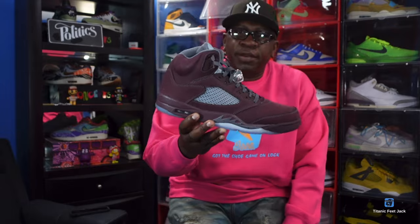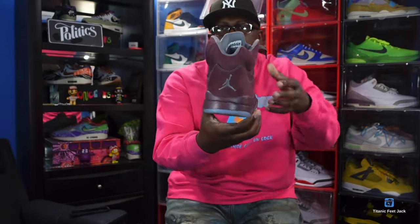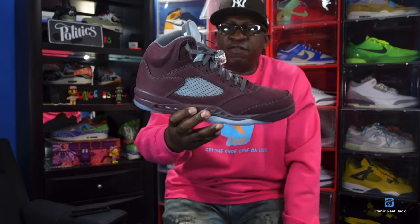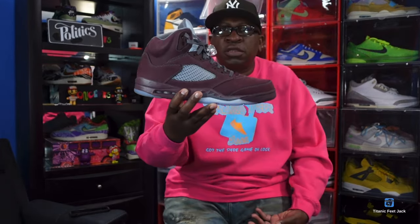This is a sneaker I wore recently — the Jordan 5 Burgundy. This is another one that retro'd to us. Not a lot of hype behind this sneaker, but it is very clean. I like this sneaker, had to get it. I didn't have it originally, but it's something different. The side 'Jordan' print is going to attract a lot of attention, so it sets me apart from the people I'm walking among. The Jordan 5 Burgundy — another good retro in 2023.